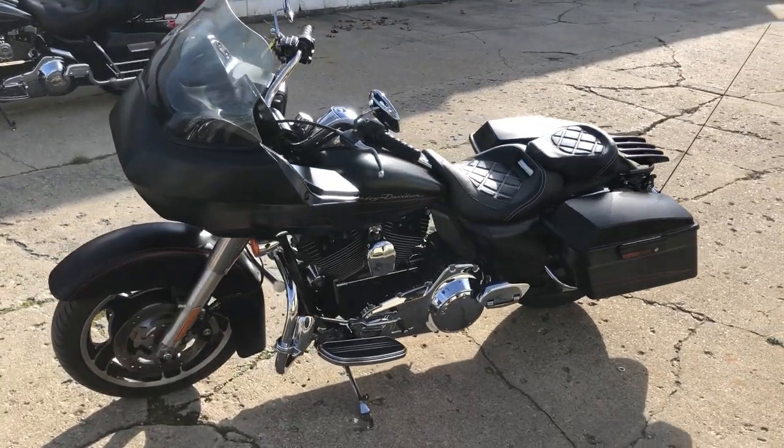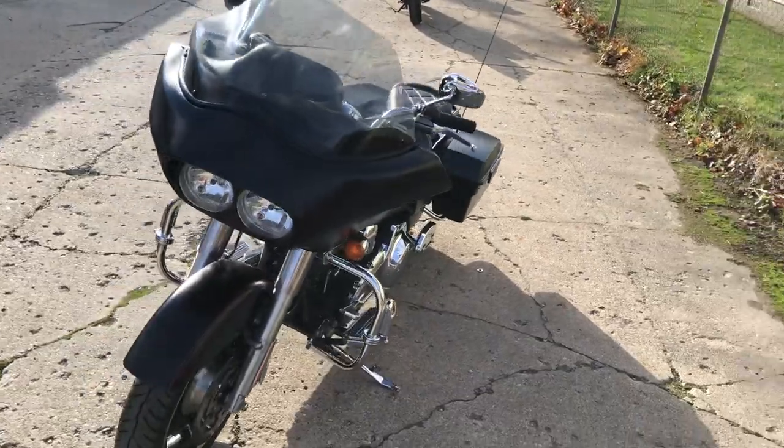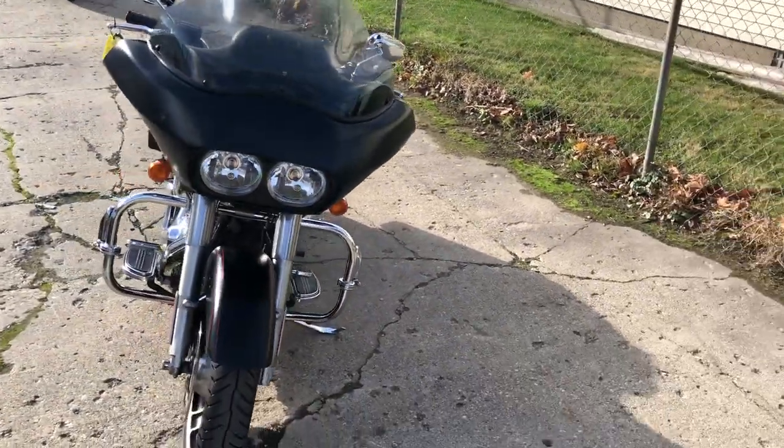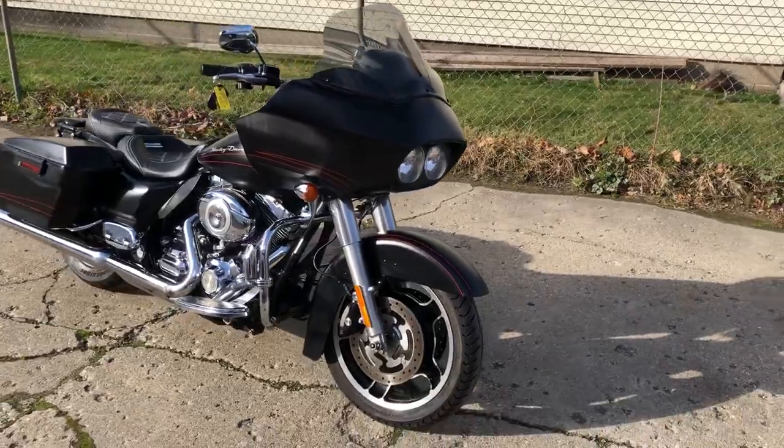Hey guys, PurplePowerSports.com here doing some videos on some stuff coming into the showroom. Got a 2010 Road Glide Custom for sale. Got black denim paint, sharp clean bike, custom seat, luggage rack and more guys.